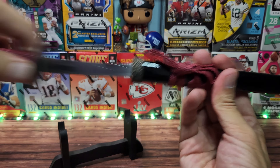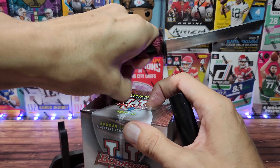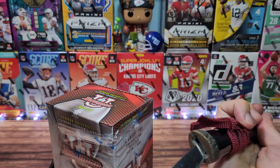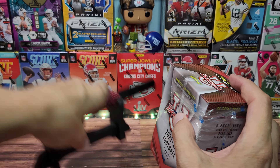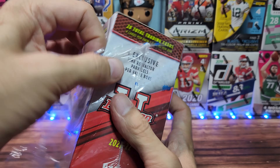Well guys, today we're doing a Bowman 2021-22 University football. I'm going to be honest with you guys right up front — I'm not going to know everybody here. It's going to be a bit of a struggle. I really start learning people once they get into the NFL.